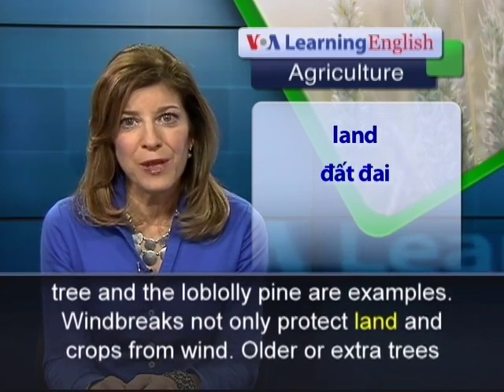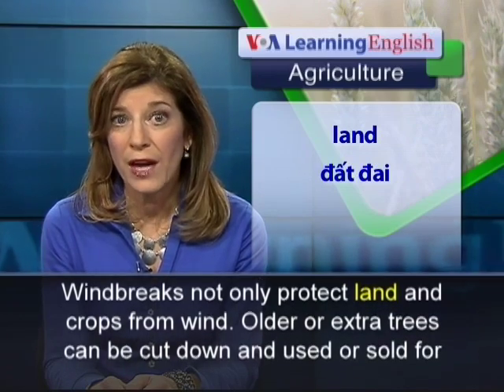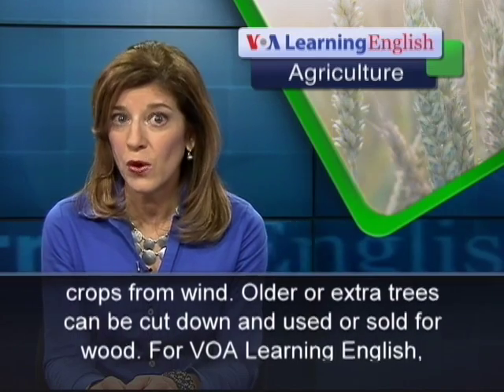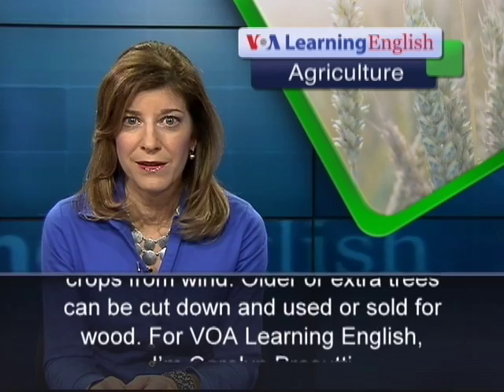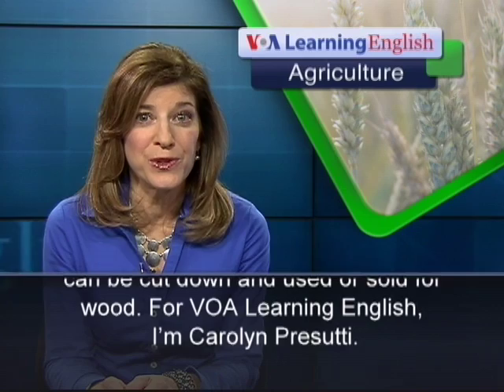Wind breaks not only protect land and crops from wind. Older or extra trees can be cut down and used or sold for wood. For VOA Learning English, I'm Carolyn Prasuti.